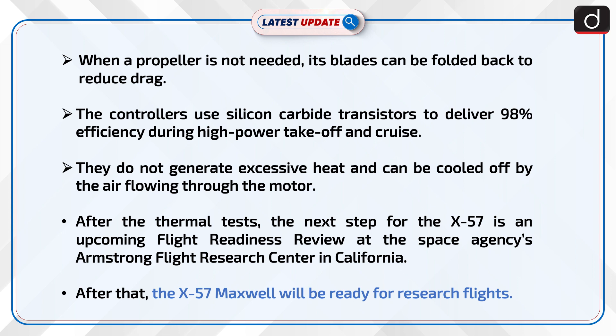The controllers use silicon carbide transistors to deliver 98% efficiency during high-power take-off and cruise. They do not generate excessive heat and can be cooled by the air flowing through the motor.